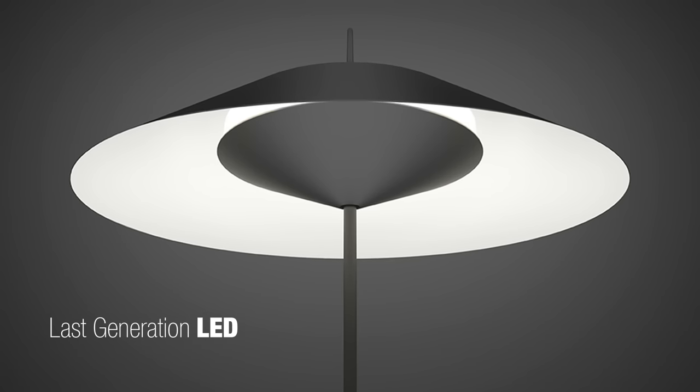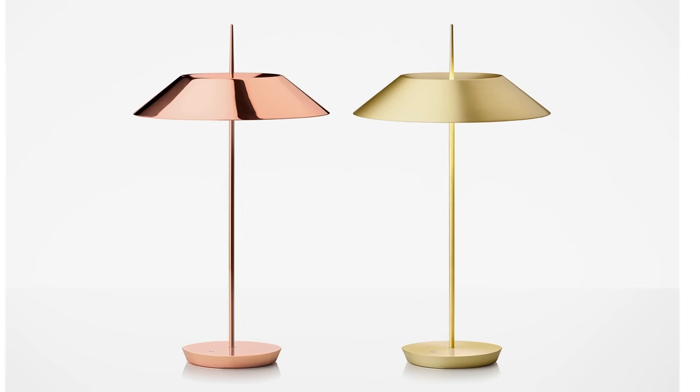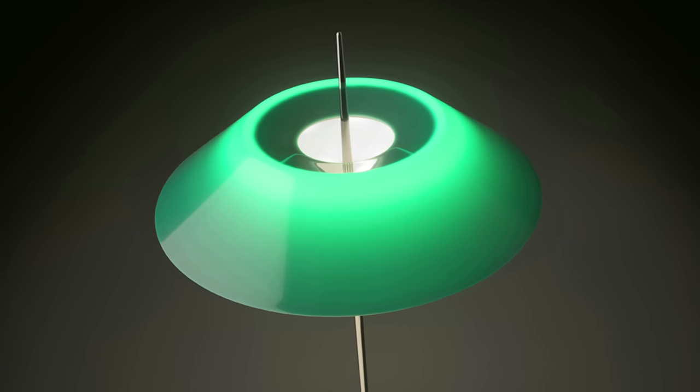The innovation part of this is absolutely the last generation of LEDs. The way the engineers work with them makes such a perfect illumination. Also, the second layer of LEDs the object has on the top gives you a very relaxing light.